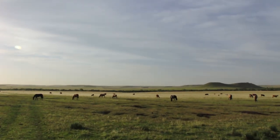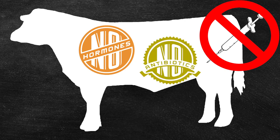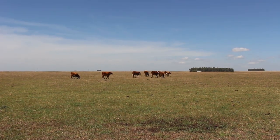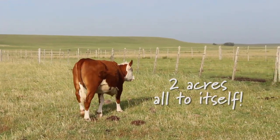In Uruguay, the cattle are raised on a farm for their entire lives, eating grass without injections of hormones or antibiotics. And they have plenty of room to roam around. On average, each cow in Uruguay has two acres all to itself.